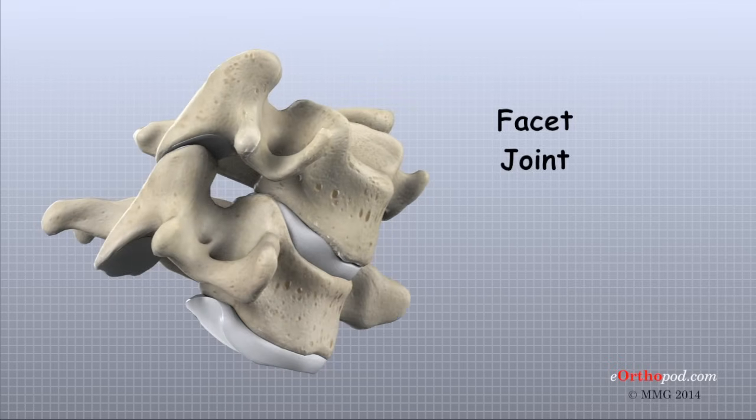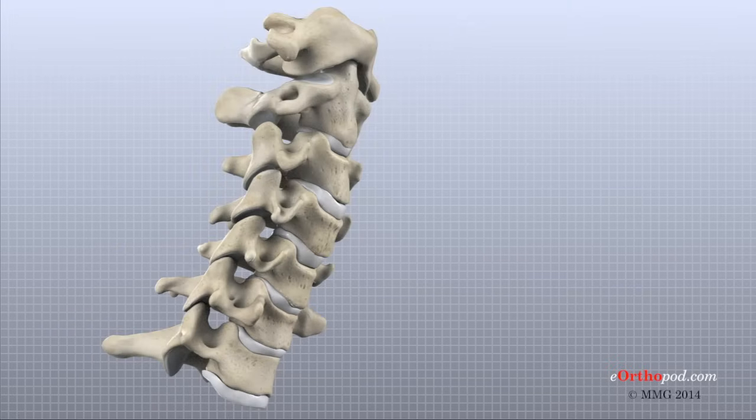Except for the very top of the cervical spine, each cervical vertebra has two facet joints on each side. The facet joints on top connect to the vertebra above. The ones below join the vertebra below.